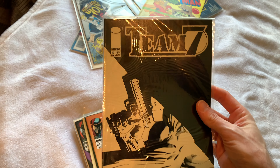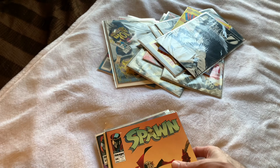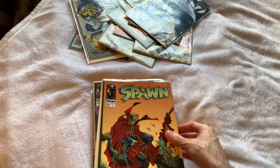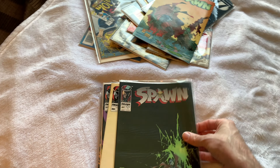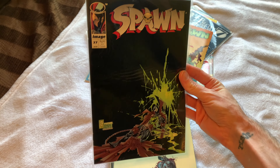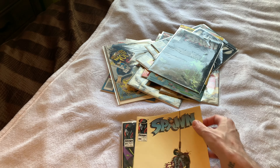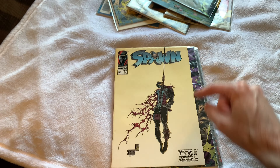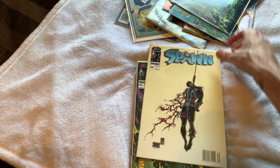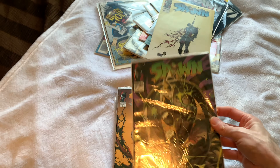Team Seven number four. And maybe the best part — there's a whole run of Spawn in here. Spawn 26, 27, the controversial issue 30, which is a newsstand — supposedly a relatively rare newsstand — and 31.